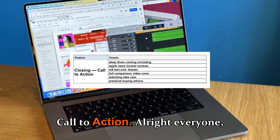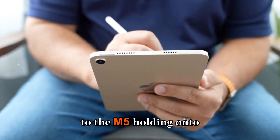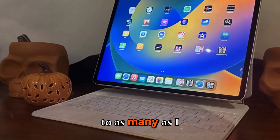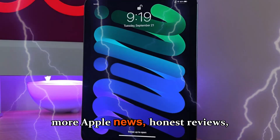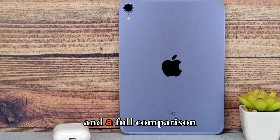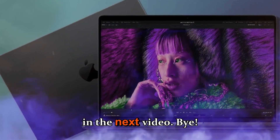That's my full M5 versus M4 breakdown. Are you upgrading to the M5, holding on to your current MacBook, or shopping the M4 deals? Drop your thoughts in the comments — I read them all and I'll reply to as many as I can. If this video helped you, hit the like button and subscribe for more Apple news, honest reviews, and practical buying advice. I've got more deep dives coming, including thermals, real-world benchmarks, and a full comparison video once we get our hands on an M5 test unit. Thanks for watching, take care, and I'll see you in the next video.